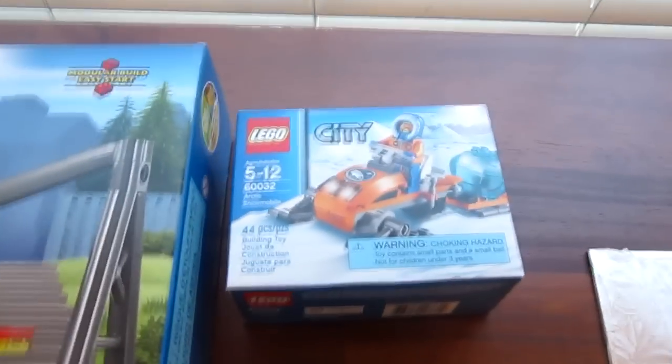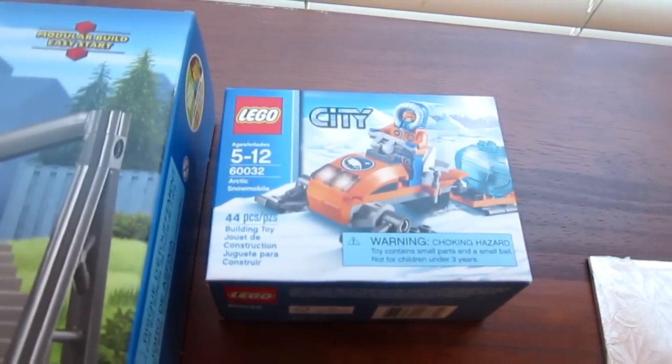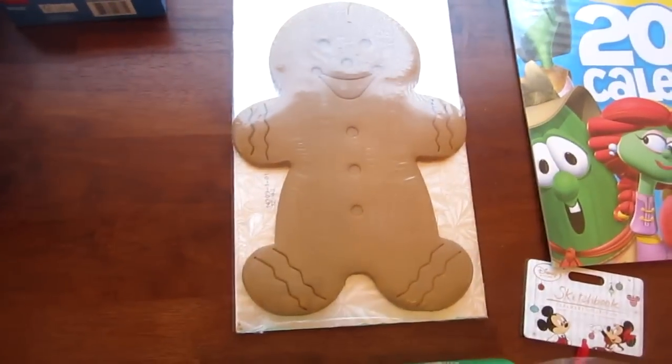And here is our second LEGO City set, but it's smaller — it's the Arctic Snowmobile. And here's the giant gingerbread cookie.